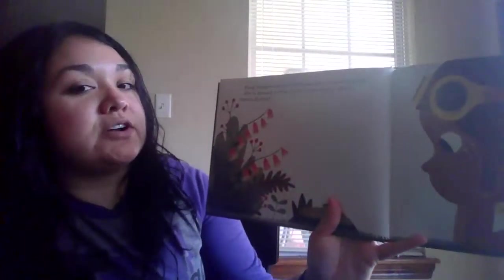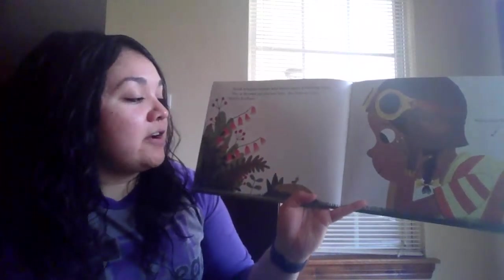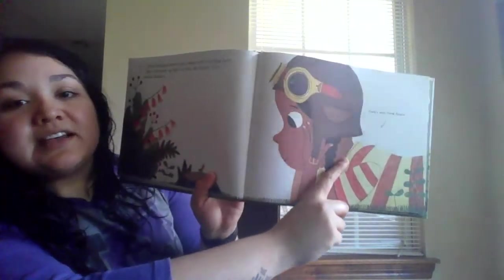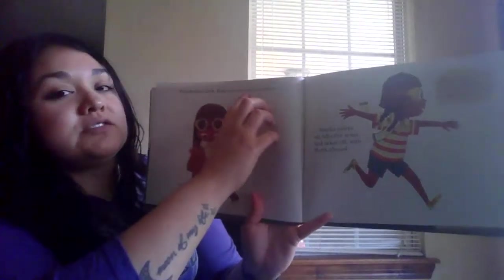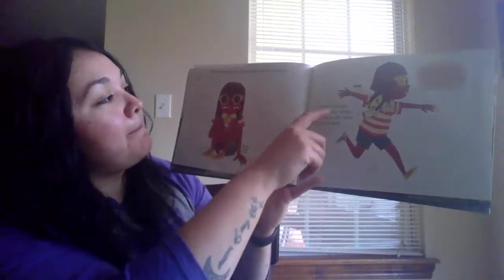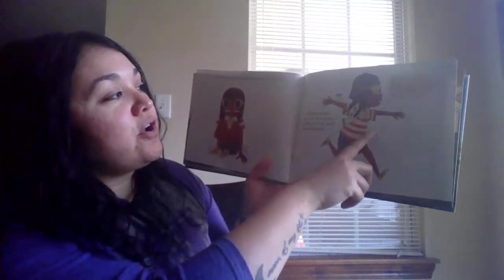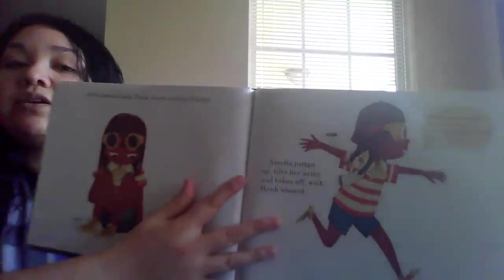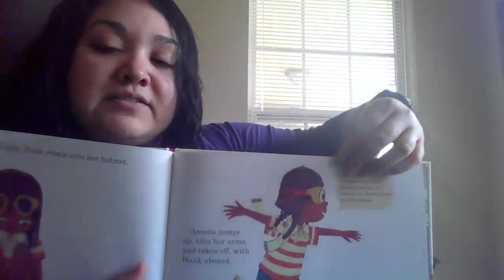Hank trudges onward and comes upon a smiling face. She is dressed up like her hero, the famous flyer Amelia Earhart. There's Hank so tiny, and there's Hank's best friend Amelia. With Amelia's help, Hank crawls onto her helmet. Amelia jumps up, tilts her arms and takes off with Hank aboard. Amelia and her co-pilot Hank the pill bug are crossing the Atlantic Ocean in their airplane. Look — they're playing pretend, and right there is Hank on top, he's so tiny!